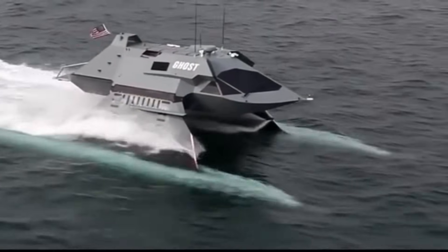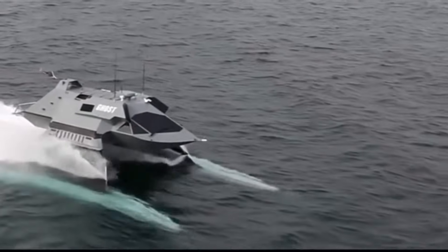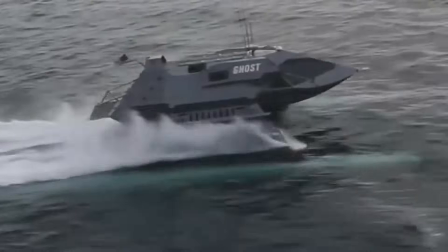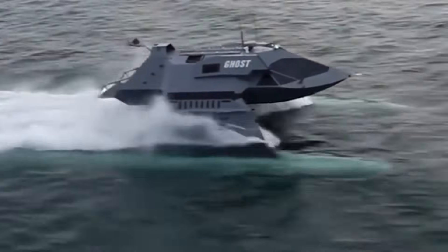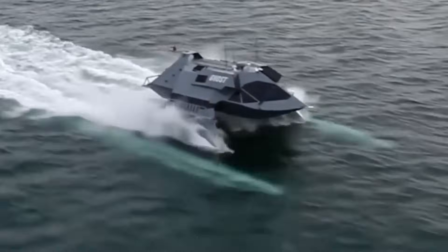The Ghost rides on a cushion of air rather than displacing water like traditional boats, allowing higher speeds and fuel efficiency. It uses super-cavitation technology, where torpedo-like super-cavitating propellers create a pocket of gas around the submerged hull to reduce drag. This allows it to reach top speeds of over 60 knots (110 kilometers per hour), rivaling the capabilities of some torpedoes.